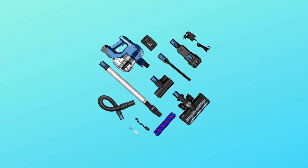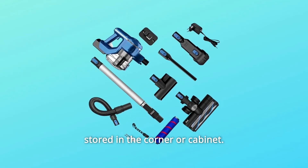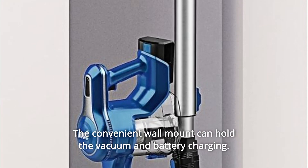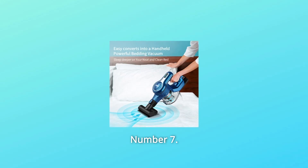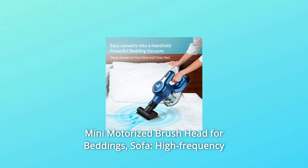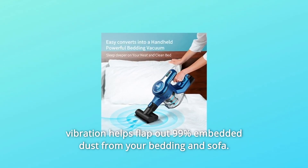Number 5: Easy Storage and Wall Mount. Compact design allows it to be stored in a corner or cabinet. Number 6: The convenient wall mount can hold the vacuum and charge the battery, keeping your home tidy and organized. Number 7: Mini Motorized Brush Head for beddings and sofa — high-frequency vibration helps flap out 99% of embedded dust.